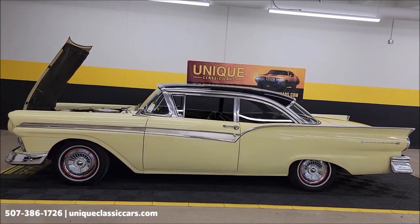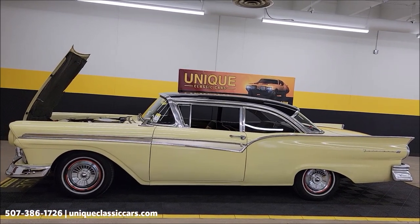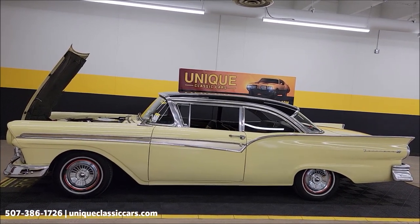Uniqueclassiccars.com — click on the link down below this video in the description and it'll take you right there. You can also reach us at 507-386-1726.